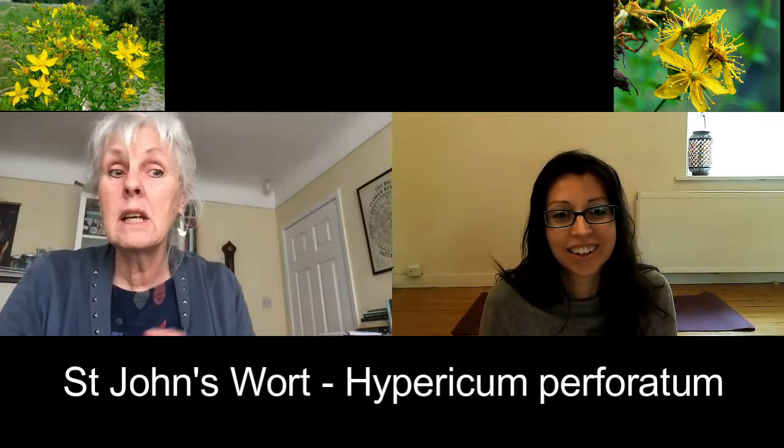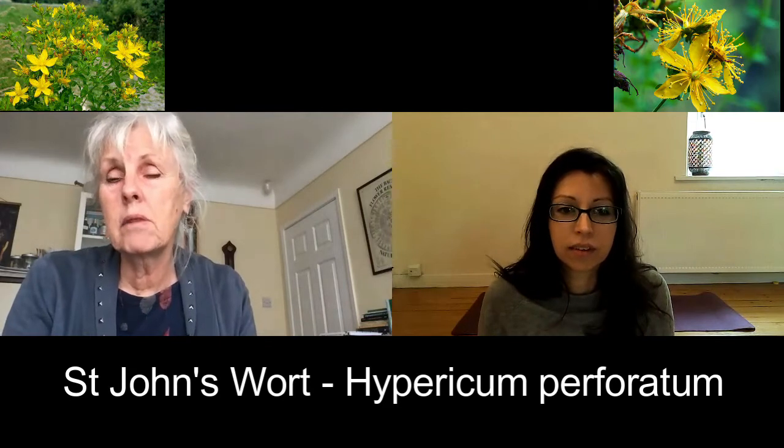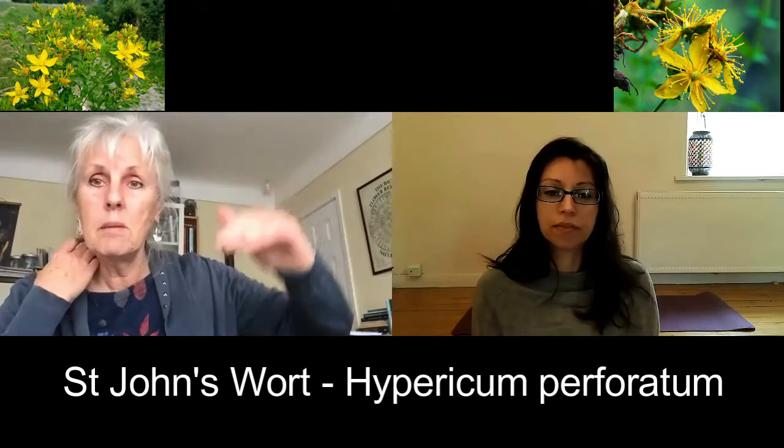Just yesterday on my allotment I filmed a little bit for Instagram, and you can see all the new growth — it's lovely, all in little clumps. Herbs like St John's Wort will grow through very grassy areas with a lot of companions around it. It's not too precious — it will come through and it puts its head well above the height of the grass and other things.